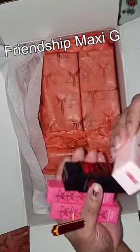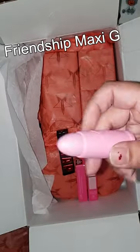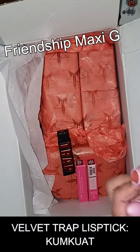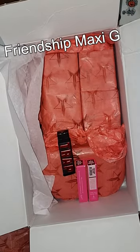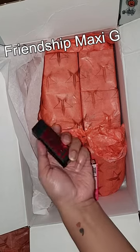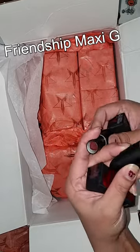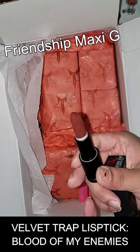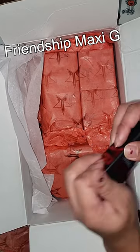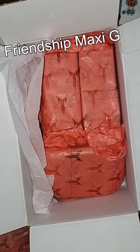Now we do have the lipstick! First, we have the Velvet Trap in the shade — what shade is this? Oh, kumquat — hopefully I said that right! Moving on, the next one is the Velvet Trap from the Weirdo collection, in the shade Blood of My Enemies. Oh, just look at that blood — so dark!